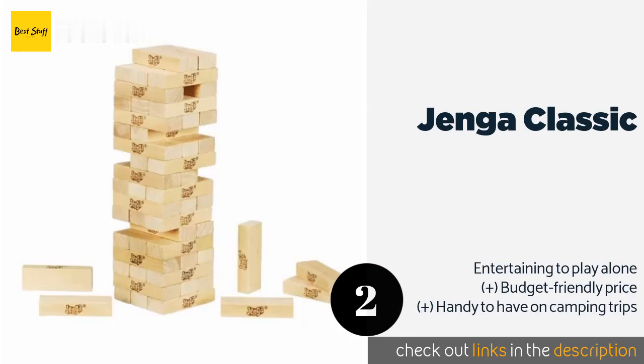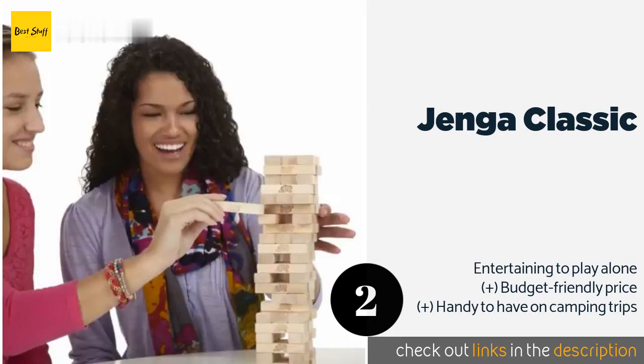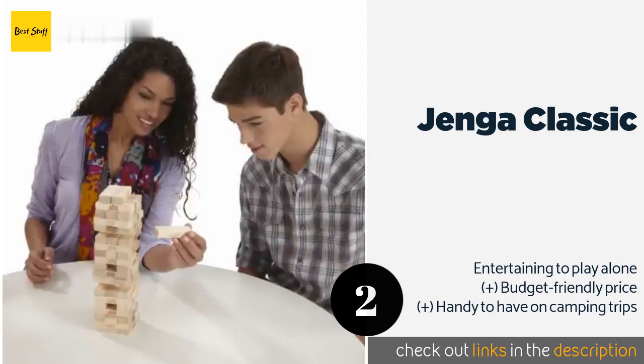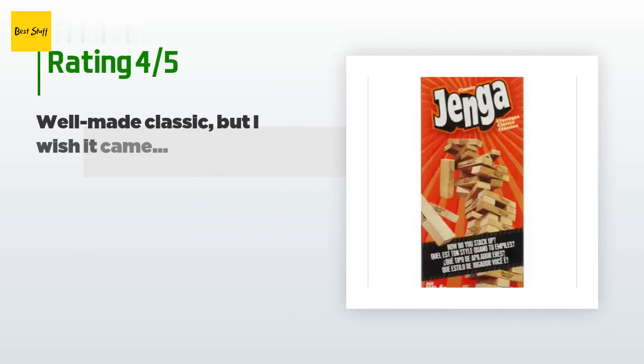The second product is Jenga Classic. Simple, straightforward, and timeless, Jenga Classic is effortless to learn and will have every participant on the edge of their seat while they fight to keep the tower upright. It includes 54 solid wood blocks and comes with a stacking sleeve for quick and easy setup. The price is approximately $7, and the average rating is 4.8 stars with more than 15,429 customer reviews.